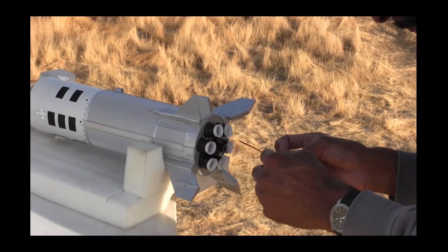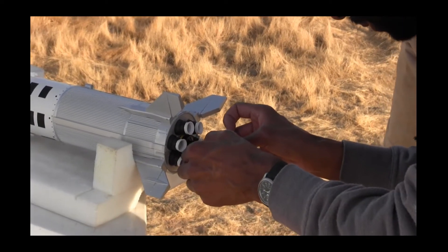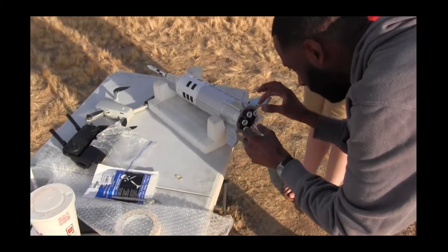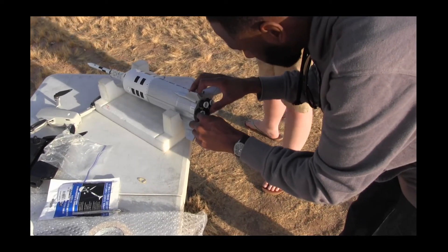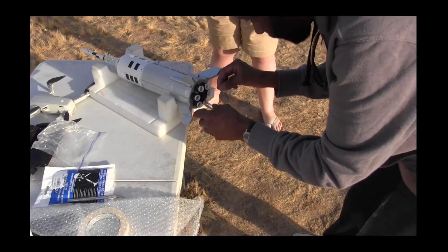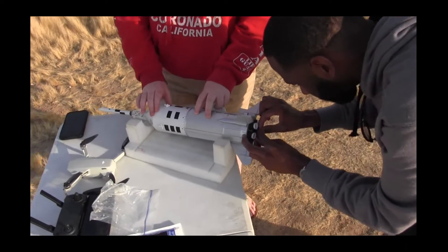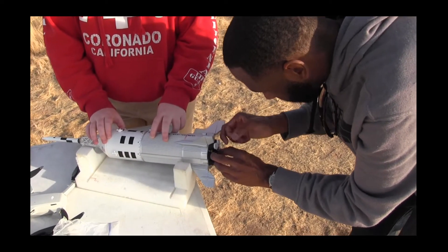These igniters have got to go in properly. They added this black line that tells you how far in the igniter has to go. There we go - right there - that's the correct depth. Then I loop it around with a rubber band a couple of times to keep it in. So that's going to be at the pad - I'm going to take this one out there.